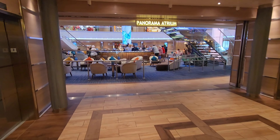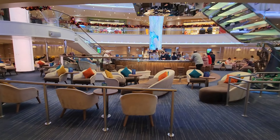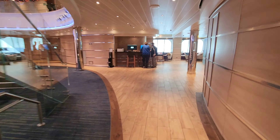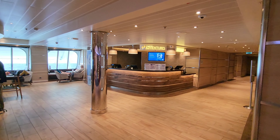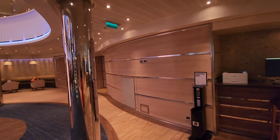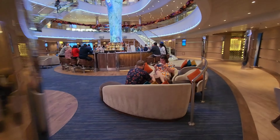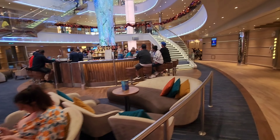Since decks one and two are all staterooms, we're going to start our tour on deck three. Here you will see the Panorama Atrium, basically the main lobby of the ship. To our right you will see the excursions desk, and right next to it you have the internet cafe, which you do need to purchase the internet package to use.